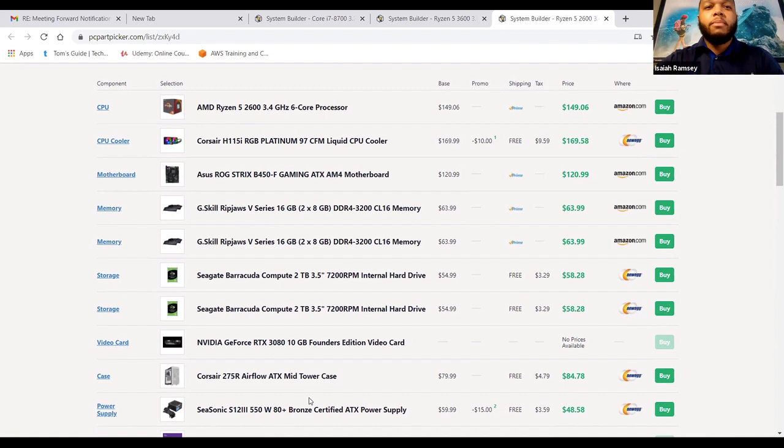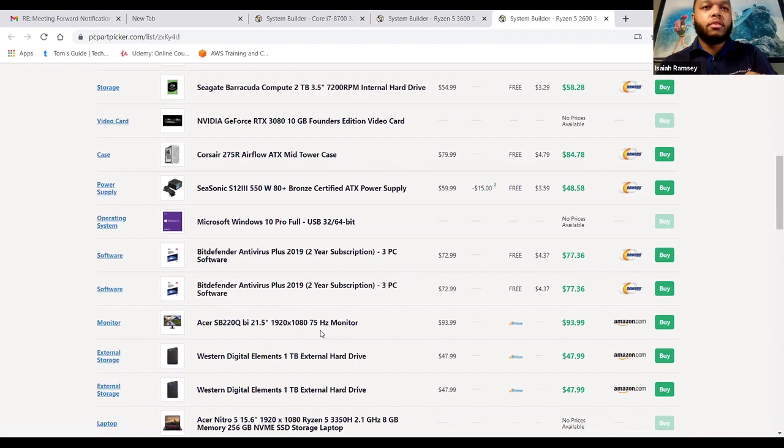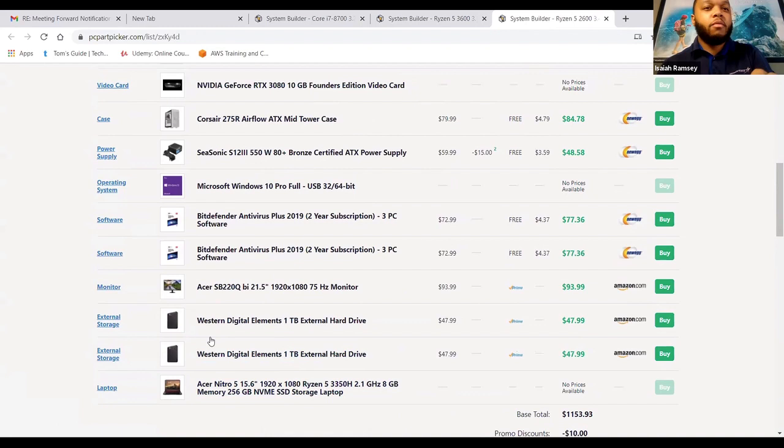She has a very powerful GPU — no price on that because they're not available yet; they sell out very fast. It's probably going to be around a thousand dollars or so for that. An ATX mid-tower case for the build. A Seasonic 550-watt power supply. She has the full version of Windows, antivirus software, a 1080p monitor, two external hard drives, and a laptop for when she's on the go.